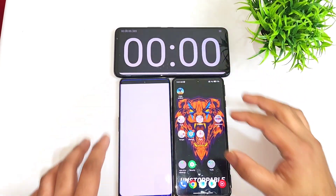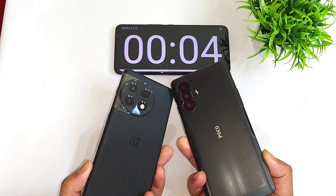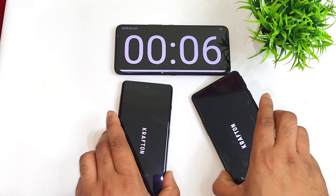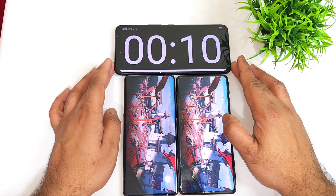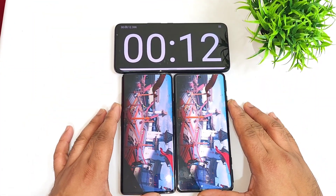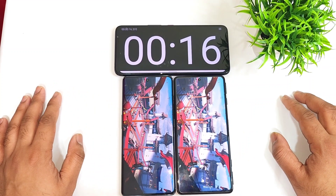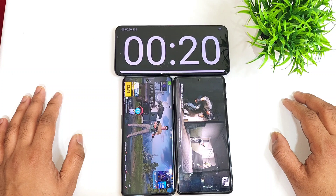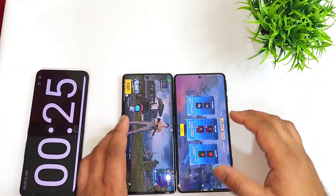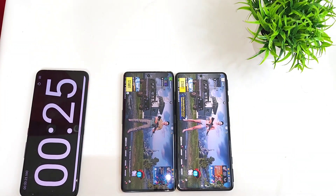So let's do the speed test comparison a second time between the POCO F3 GT vs OnePlus 11R — Dimensity 1200 vs Snapdragon 8 Plus Gen. The first phone to open seems to be the POCO F3 GT, but overall there is a difference of only close to one second between these both phones in the speed test comparison.